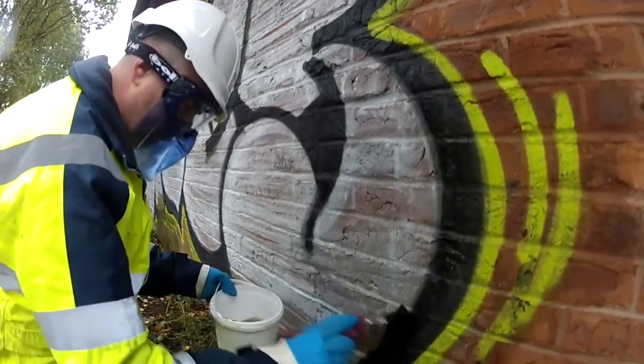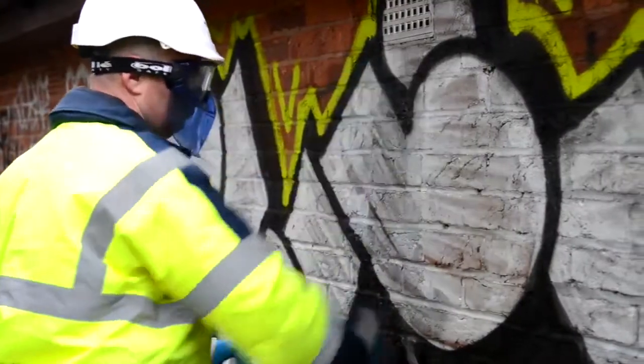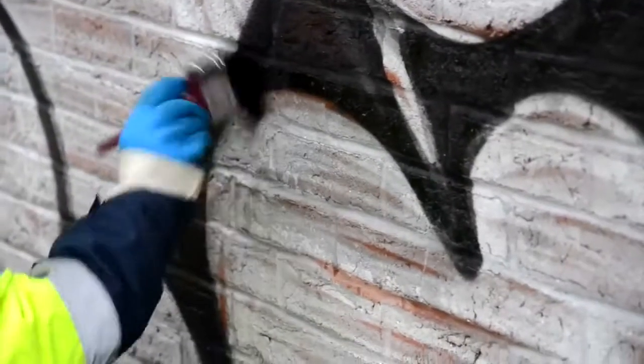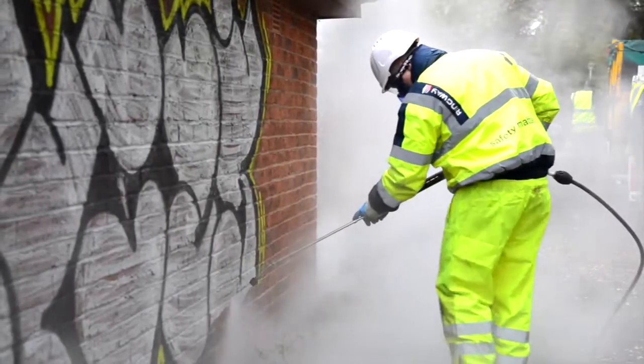We've had quite a few problems in Bracknell Forest over a number of years because we've got nearly 70 underpasses and bridges that we have to deal with. We've dealt with that by applying anti-graffiti coating and murals in a lot of cases, which doesn't give anybody a blank wall. Where the problem is now is on private property, because we've displaced it by cleaning and applying the murals and everything else — so we proactively deal with our own property. It's the problem with private property at the moment, as we've got here at the railway.